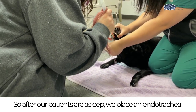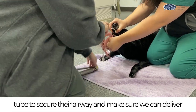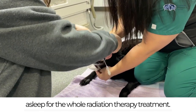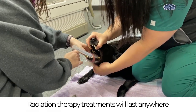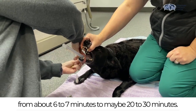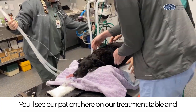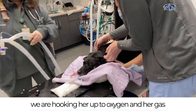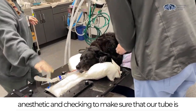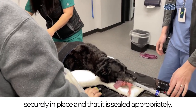After our patients are asleep we place an endotracheal tube to secure their airway and make sure we can deliver oxygen and our gas anesthetic, which then keeps them asleep for the whole radiation therapy treatment. Radiation therapy treatments will last anywhere from about six to seven minutes to maybe 20 to 30 minutes. You can see our patient here on the treatment table and we are hooking her up to oxygen and her gas anesthetic and checking to make sure that our tube is securely in place and sealed appropriately.